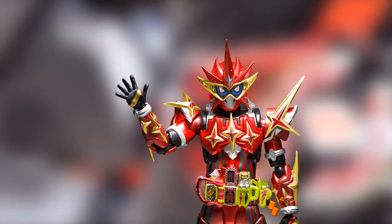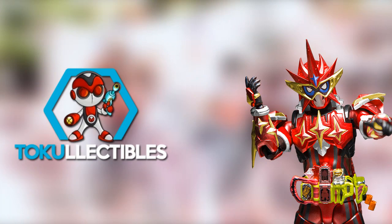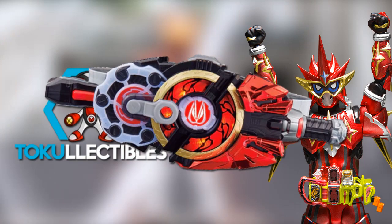Before the unboxing itself, I'm here to let you know that I'm partnering with Topulectables to do a giveaway of a brand new Desire Driver from Kamen Rider Geets as featured in this video. If you want to enter and win one yourself, be sure to watch the entire video for more details.